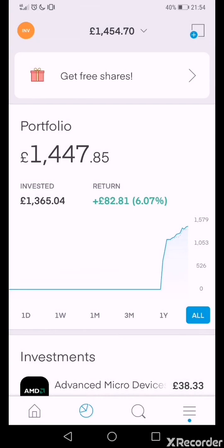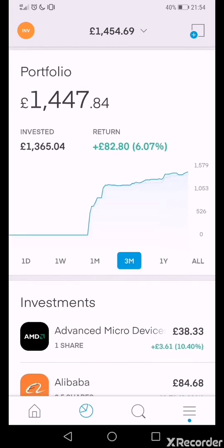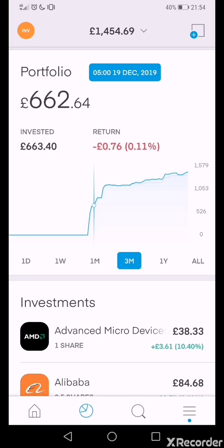I've invested, according to this, £1,365.04 and I'm up £82.80, which is about 6.07%, giving my whole portfolio a total value of £1,447.84.